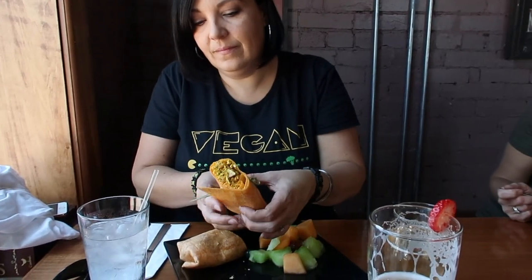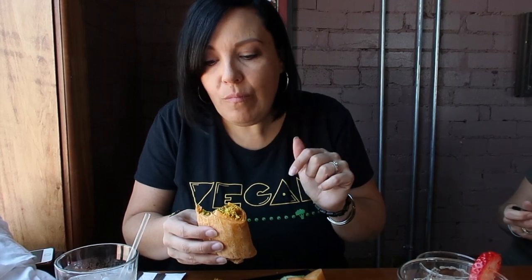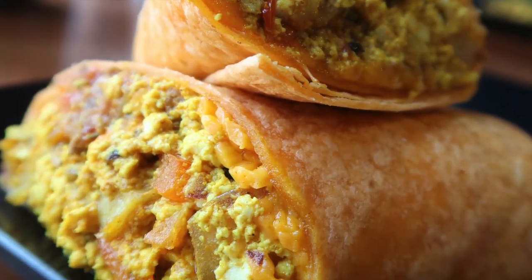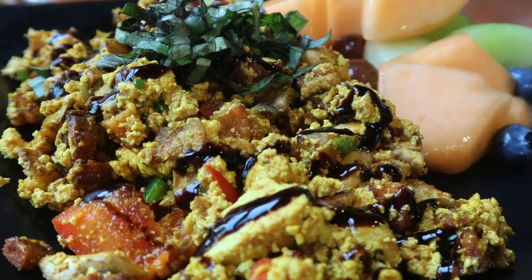We're going to dig in. Pretty delicious, lots of veggies. Looks really good. And it comes with fresh fruit — very healthy. In addition to the burrito, we also got the tofu scramble, which had a balsamic reduction. Delicious.